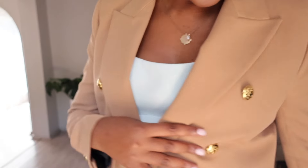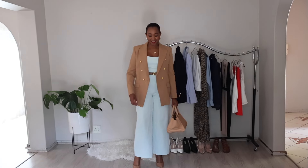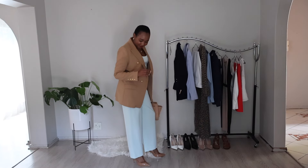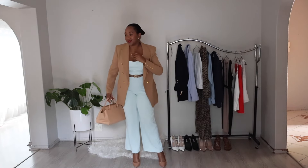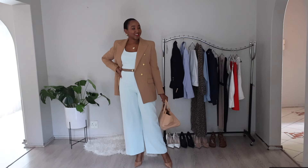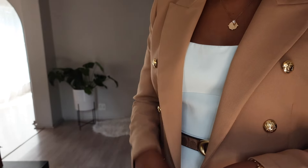Add some shape and definition to the jumpsuit by cinching it at the waist with a stylish belt — look for one in a complementary or contrasting shade to add interest. For footwear, go with a pair of heels to elongate your legs and add sophistication; closed-toe pumps or strappy sandals are both excellent choices. Complete the look with a structured handbag that matches the color palette of the jumpsuit and belt. With this ensemble, you will exude confidence and style while staying comfortable and professional — a modern take on office attire that's sure to turn heads in the boardroom.